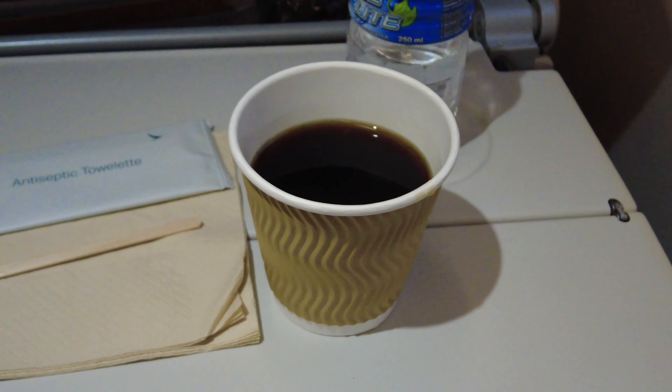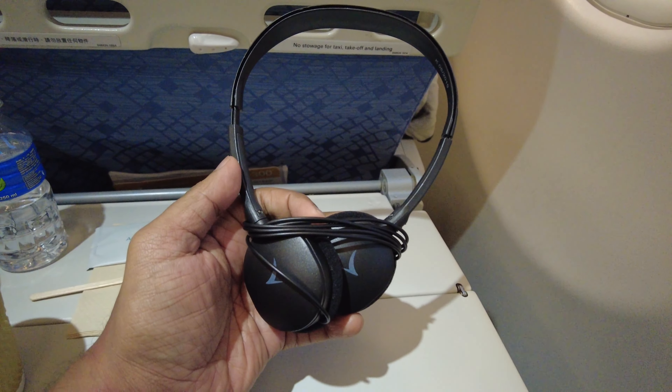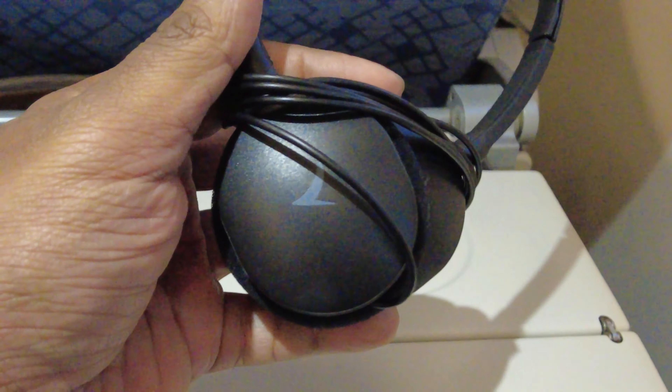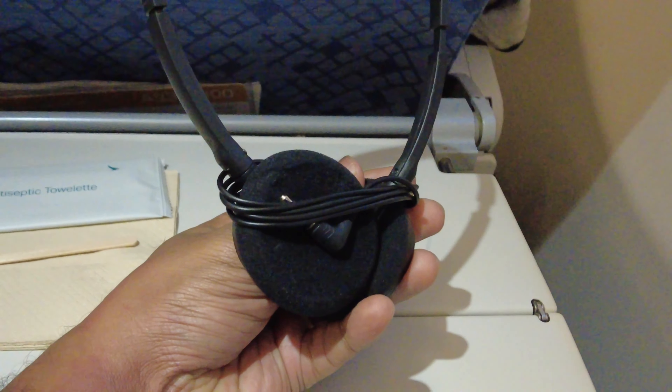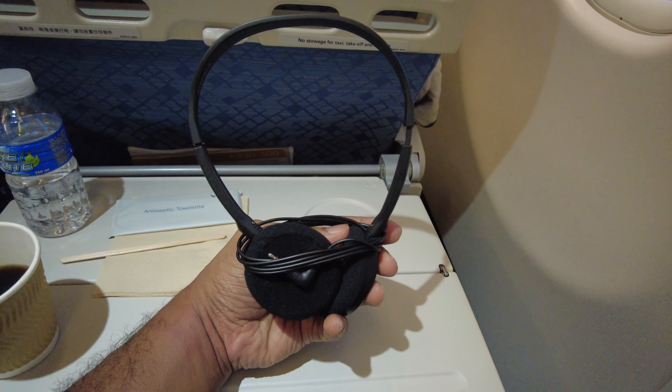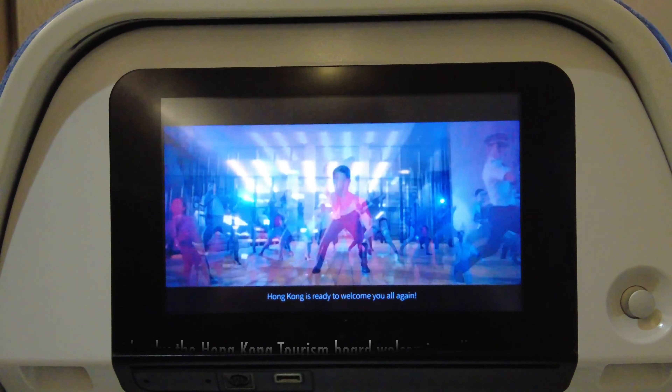There was no separate drink service on this flight and I had to ask the crew for a cup of coffee, which they gladly served. Cathay Pacific provides wired over-ear headphones in economy class that look quite good. These are not the best in the industry but are not too bad either. The headphones do not provide any noise cancellation but fit my head quite comfortably.